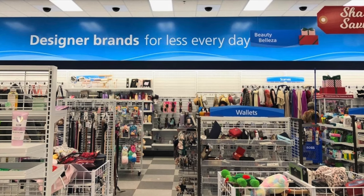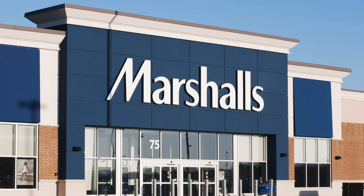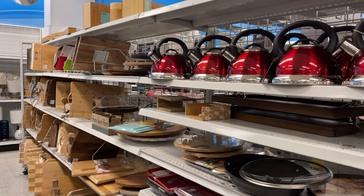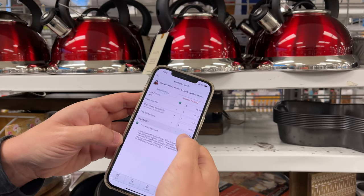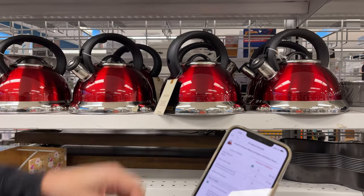Every city in America, especially the inner city, has discount stores such as Marshalls, Ross, and TJ Maxx. The problem is most of the people that shop in these stores have a consumer mentality — they go in and buy a bunch of stuff they don't need. Most people don't understand that they can use these stores to their advantage and build a real business that makes them tens of thousands of dollars every month. These stores sell items for a discount, and you can take these items and resell them on Amazon.